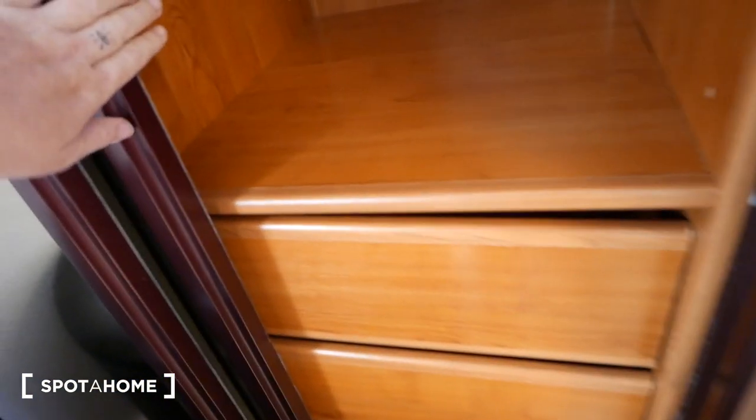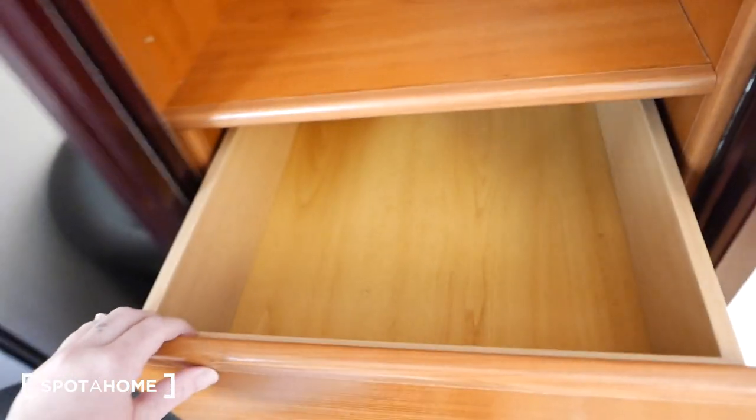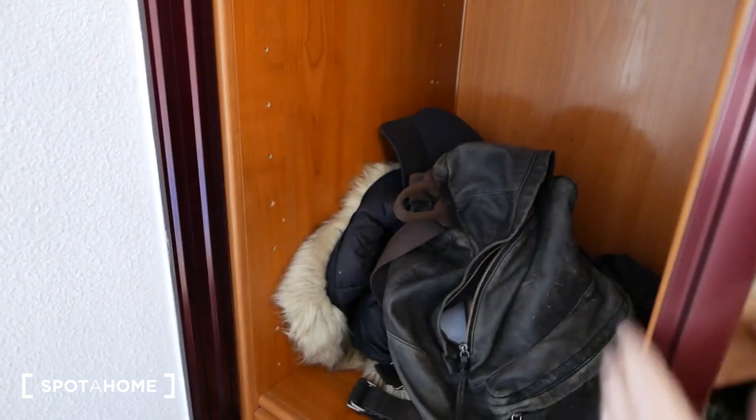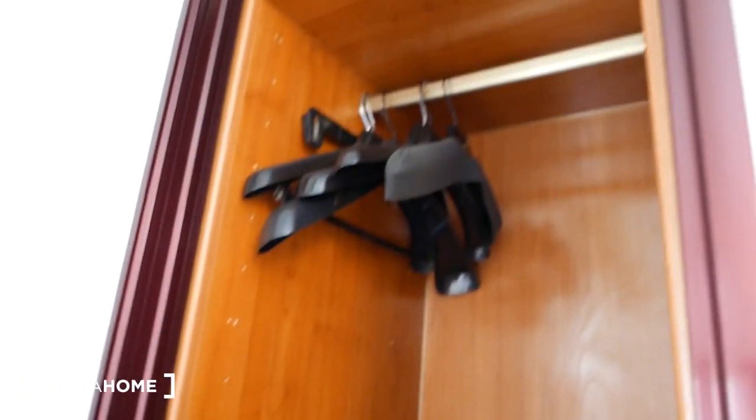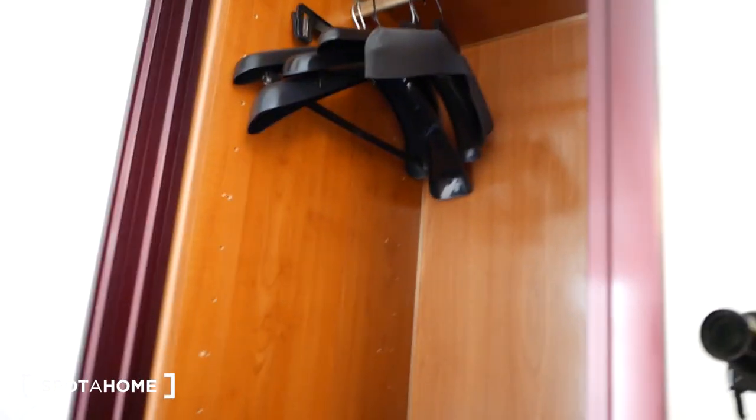We have more things here, some jars right here, and a rack right here. Over here we have more space — drawers and a rack right there. So this is the bedroom — quite nice and quite comfortable.